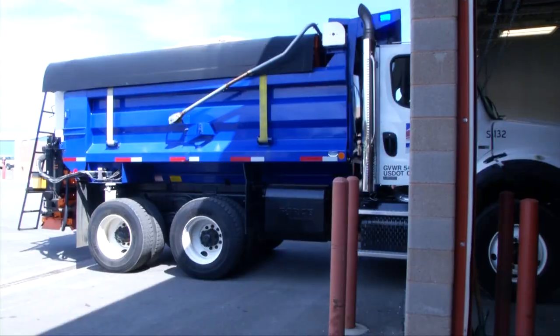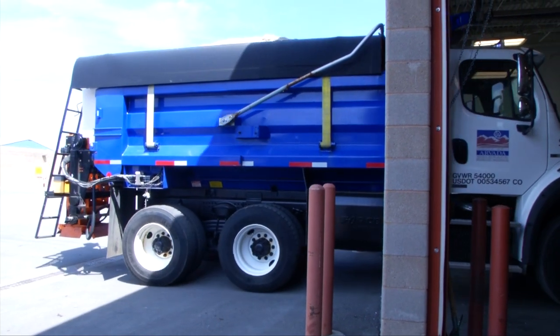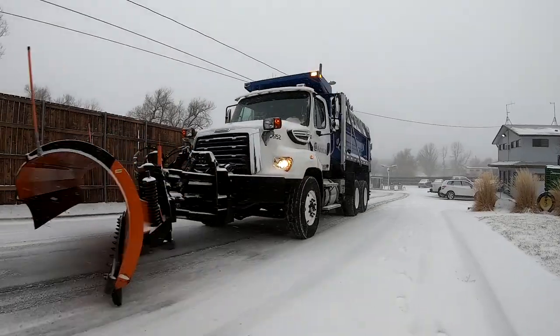We'll load trucks with material, and right now we have the capability to put five trucks total inside, so they're warm and ready to go for deployment immediately.